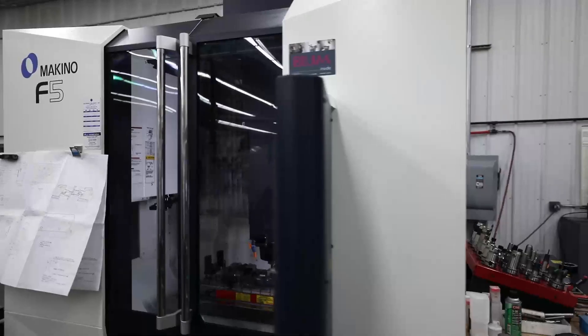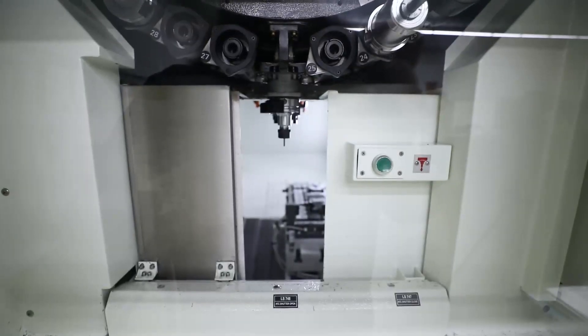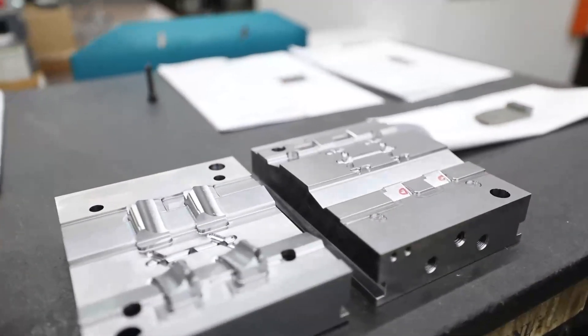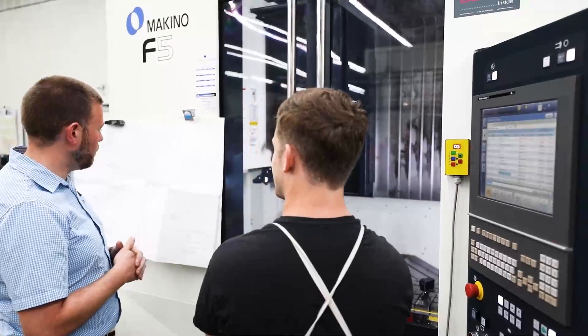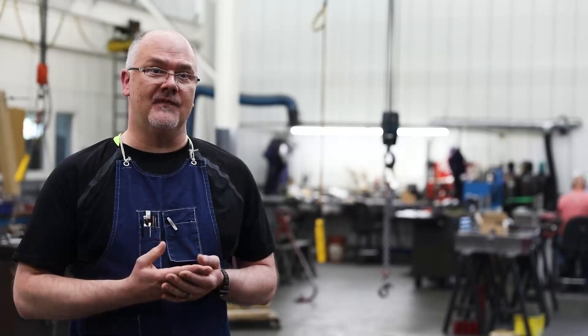The first week I had the machine in and running, we had a very small issue with the solenoid. I gave Makino 888 a call at 6 a.m. With my past experience with other machine tools, you're going to wait till 10 or 11 o'clock here on the East Coast until people get in in Chicago or wherever it may be. But at 5 after 6 a.m., I'm on the phone with a tech guy, and by 10 after 6, my machine's back running. I don't know that I've ever seen that kind of service from any other machine.